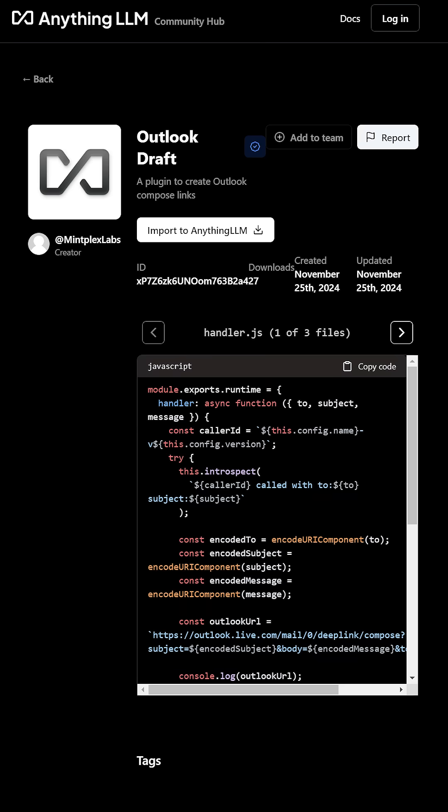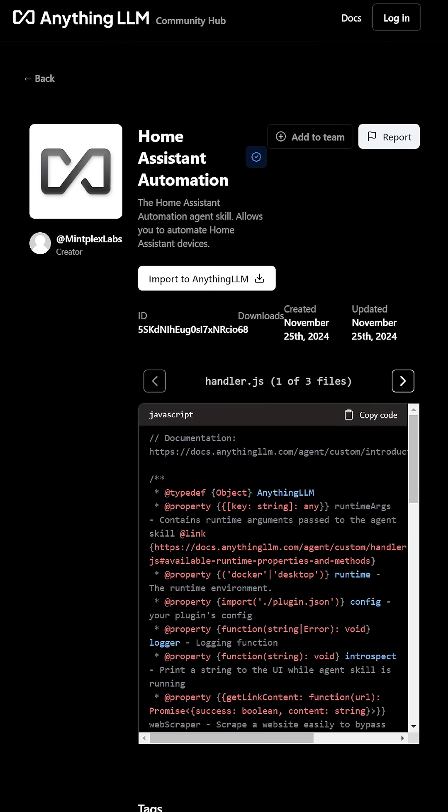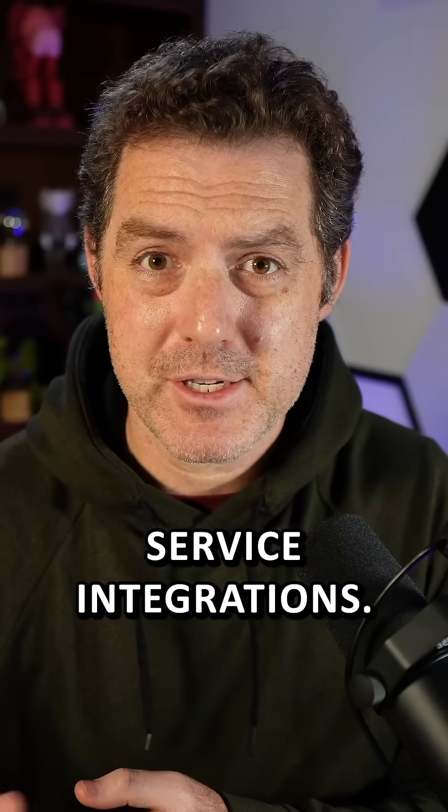Some of the agents that are already available include Microsoft Outlook email assistance, calendar agents, smart home assistance, and custom APIs and service integrations.